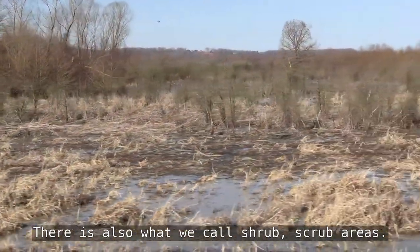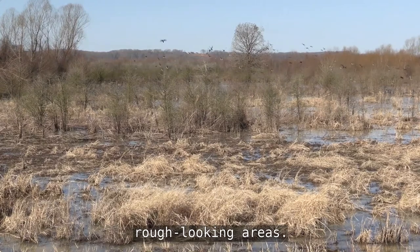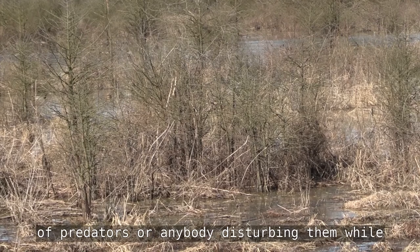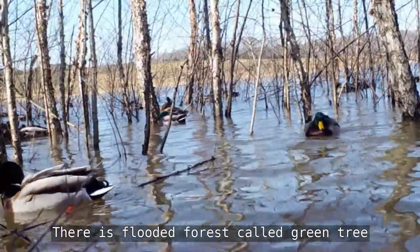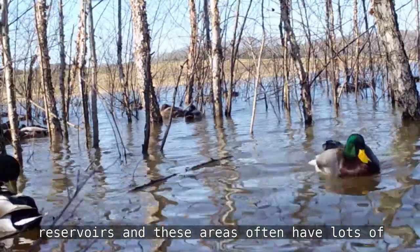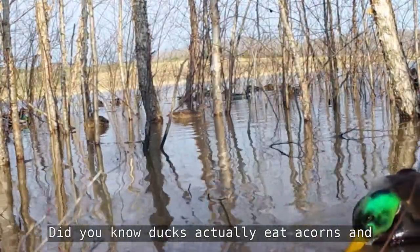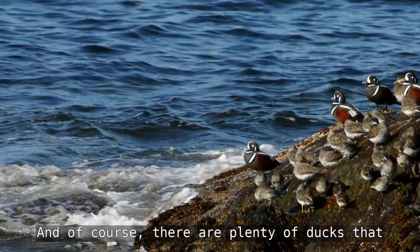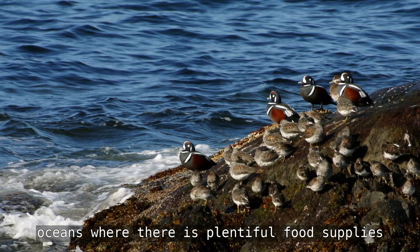There are also what we call shrub scrub areas — usually flooded, shrubby, rough-looking areas. This is where ducks go to find their mates, feed, and find cover from predators while selecting mates. There are flooded forests called green tree reservoirs, which often have food supplies like acorns — did you know ducks eat acorns? Seeds that drop from trees make these very high-protein feeding areas. And of course, plenty of ducks live in the ocean or along shores where there are plentiful food supplies.